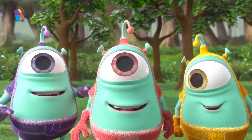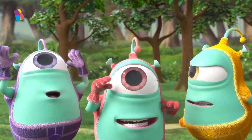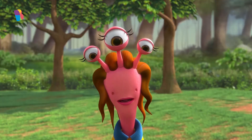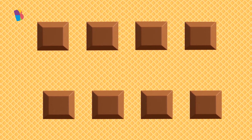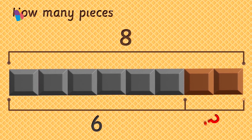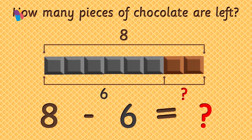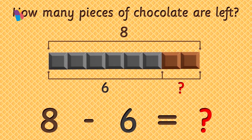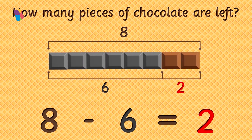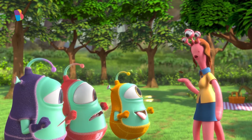If you answer correctly, you'll get that many pieces of chocolate. All right, let's see. Answer this, Ray. I have eight pieces of chocolate. I ate six of them. How many pieces of chocolate are left? To find that, you have to subtract six from eight. What is eight minus six? Two. Eight minus six is equal to two. That's correct! Awesome. Here are the two pieces of milk chocolate for you.